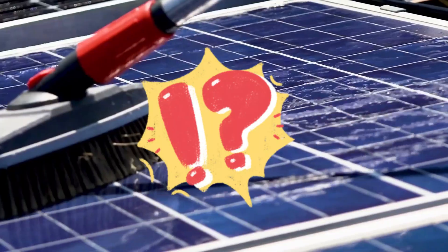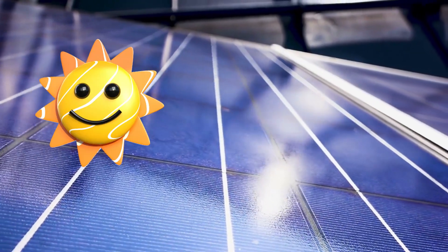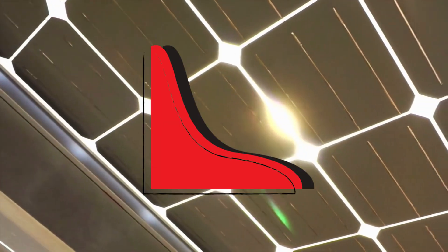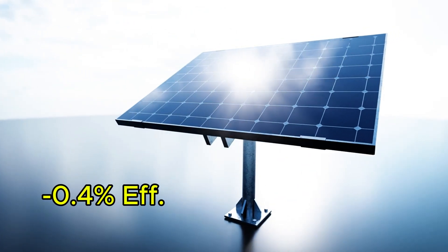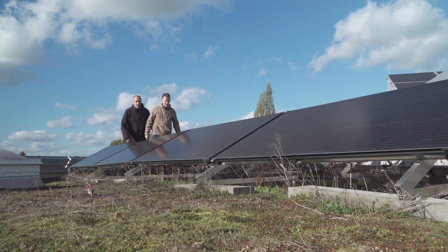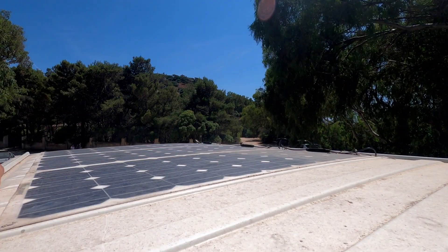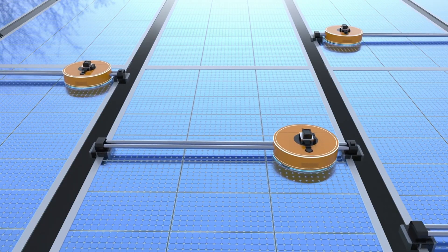First, why does cooling matter more than you think? Solar panels love the sun, but they hate heat. As PV modules heat up under direct sunlight, their efficiency drops — sometimes dramatically. In standard conditions, a typical panel can lose up to 0.4% efficiency for every 1°C increase. So if your panel hits 60°C or 70°C under midday sun, which is common in warm climates, that's a serious performance loss. Active cooling solutions are often expensive, require maintenance, or consume power themselves, eating into the energy you're trying to generate.